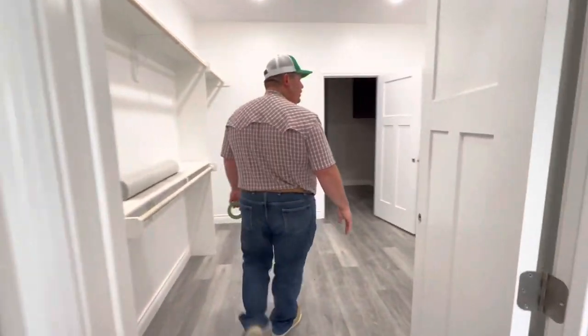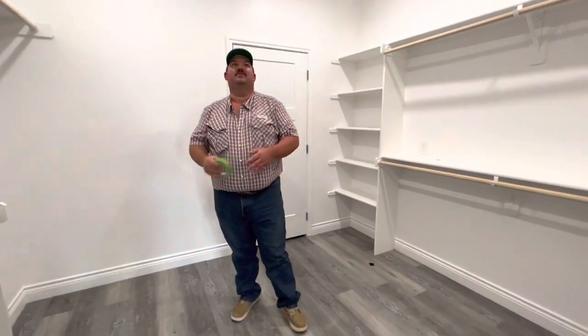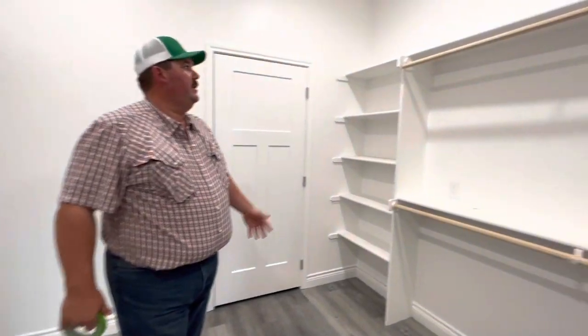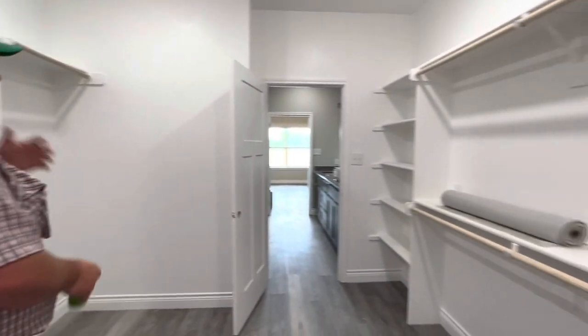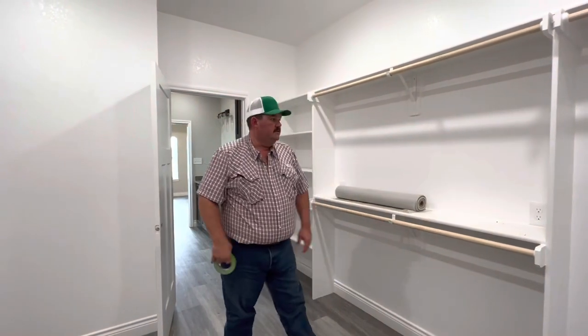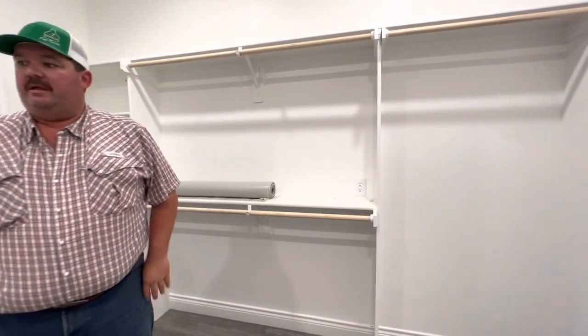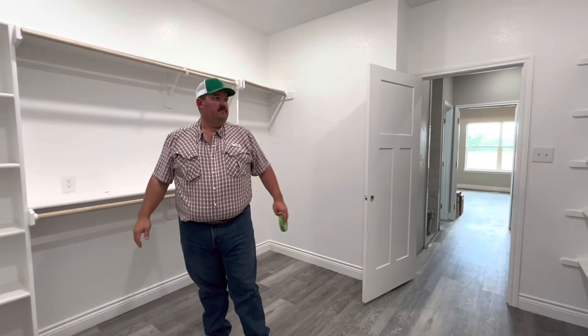Going into the master closet — it's huge, way bigger than ours. A lot of people don't have near enough closet space. We've got long hanging on this side and long hanging over there. We put plugs in here if you want to set up phone chargers, or maybe you want to put a bench and mirror and make this your makeup space. There's plenty of room for a center island in here too — a lot of people do that in their closets.